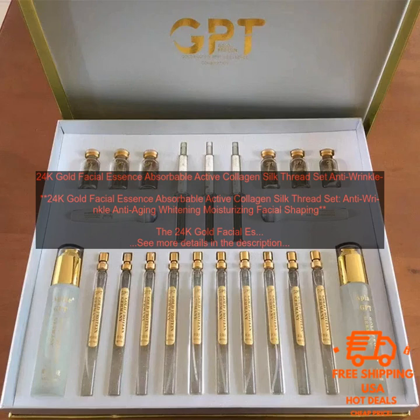Benefits of the set include: reduces wrinkles and fine lines, improves skin elasticity, brightens the complexion, hydrates the skin, and reduces puffiness and dark circles.